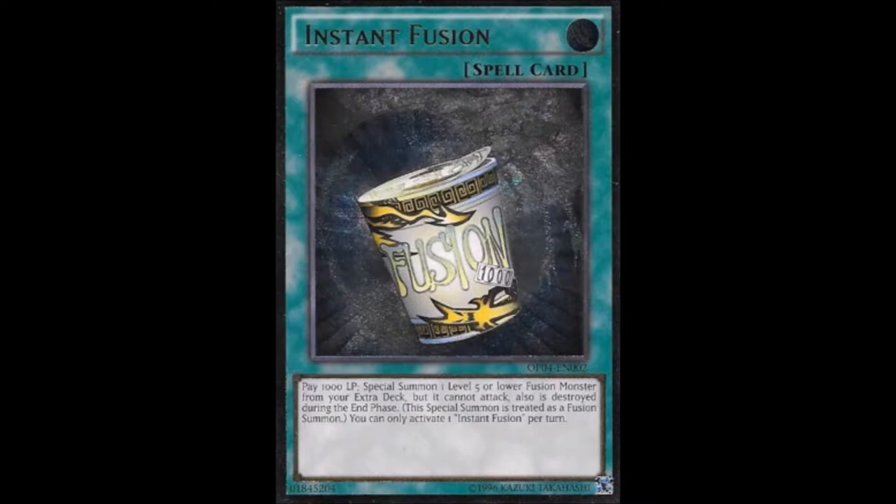With Norden gone, a lot of people were saying Instant Fusion isn't good anymore. But with Instant Fusion, it's not really a bad card — it just doesn't have a use in a lot of decks because there aren't a lot of decks that can use fusions like that. So I'm here to talk about five decks that I think can still use Instant Fusion pretty well.